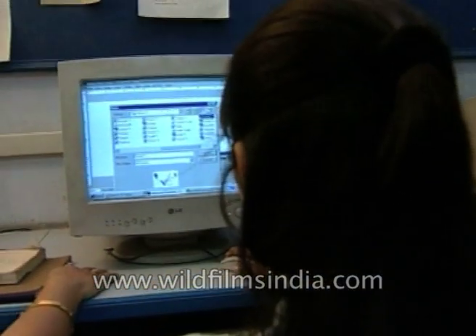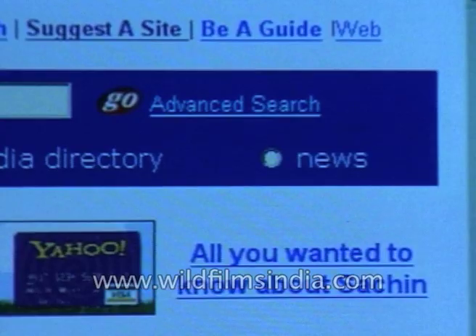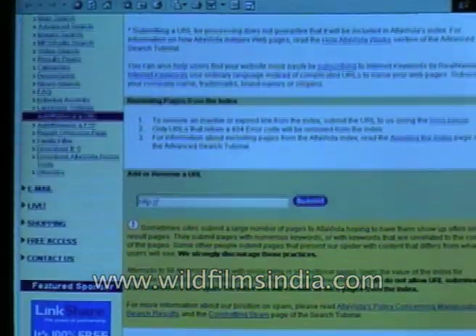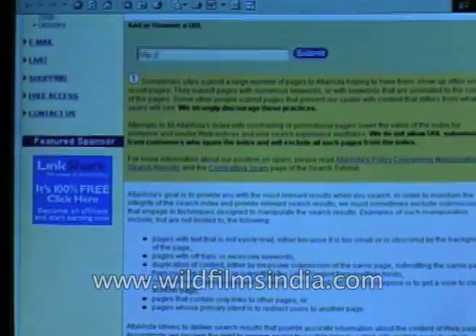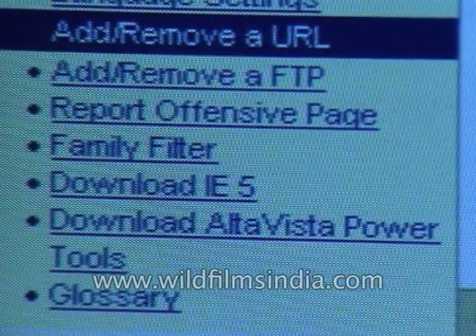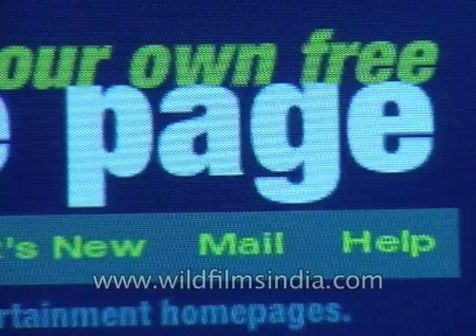So now you've got a website. How about some publicity for your website? Here come the search engines. For your site to be listed in any of the search engines, all you have to do is log on to the search website and add your URL to the search engine's database. And in no time your site will be getting hits.